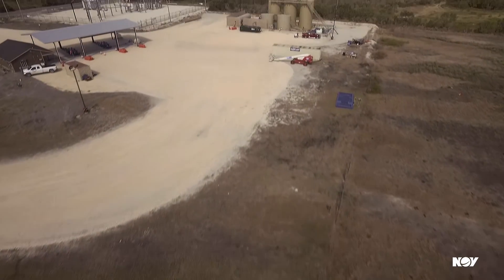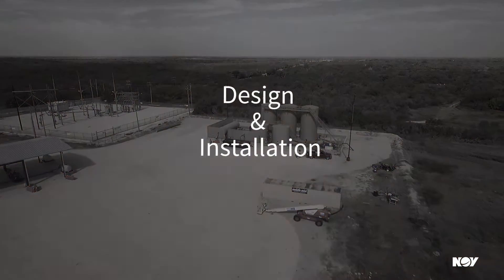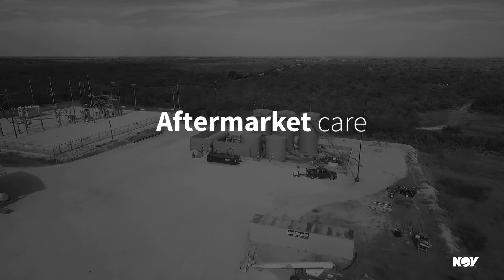Chances are you can get much more out of your facility. And with over 150 years of oil field manufacturing expertise, we're bringing you a turnkey optimized solution from design and installation through to aftermarket care.